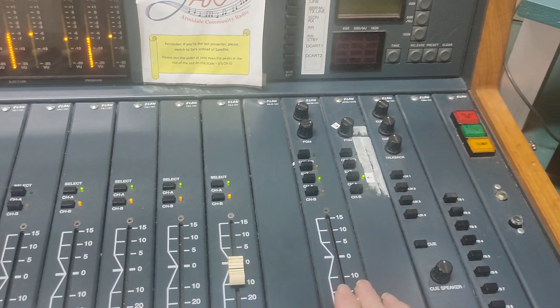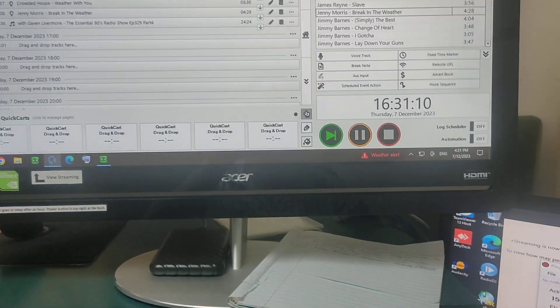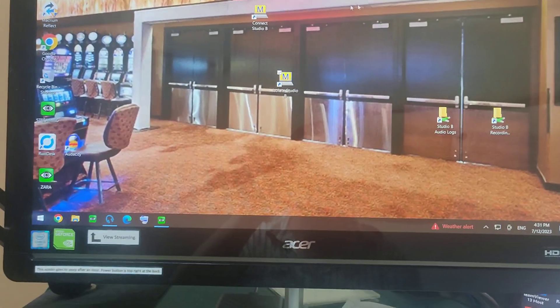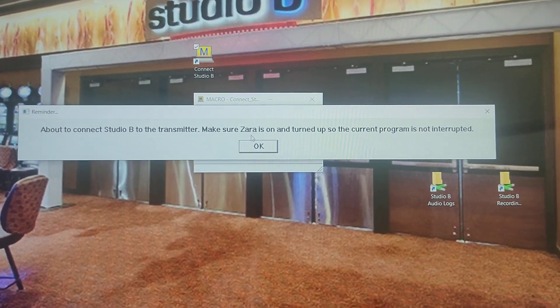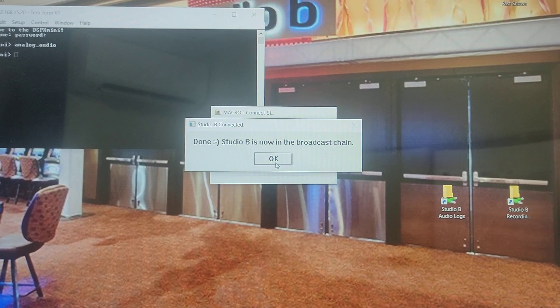If you find that you're playing music in Studio B but it's not going to air, maybe someone's disabled Studio B. If that's the case, you can go back onto the computer, find the Connect Studio B icon, and it will just step you through reconnecting Studio B. And so now you should be on air.